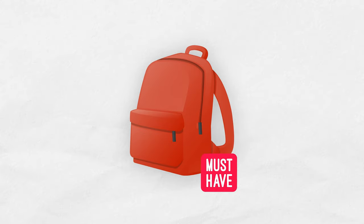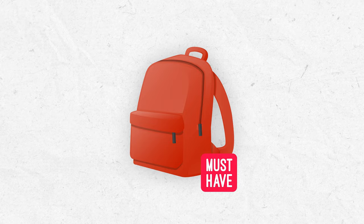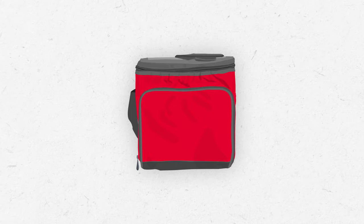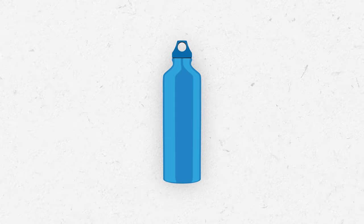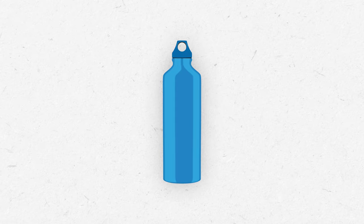First and foremost, make sure you have a good outdoors backpack, such as a hiking or fishing specialist backpack. A collapsible cooler will help keep your food and drinks fresh and cool throughout the whole ride. A drinking bottle will help keep you hydrated, and you won't have to worry about annoying leaks or spills. And always make sure you pack waterproof ziplock bags for your electronics and important documents such as your passport and fishing license.